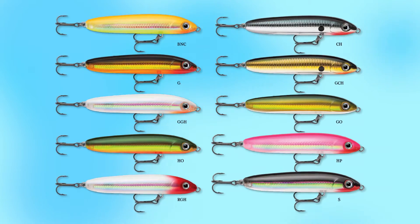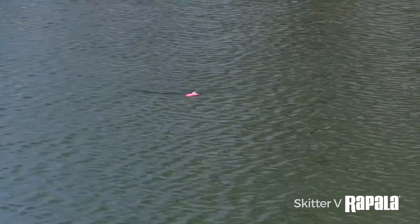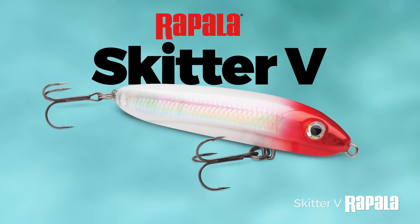It comes in 10 different colors, it's loaded up with VMC black nickel hooks, and I am really excited because I think that trout, snook, and redfish as well as baby tarpon are really going to light up whenever they see the Skidder V come by them. Check it out — it's called the Skidder V.